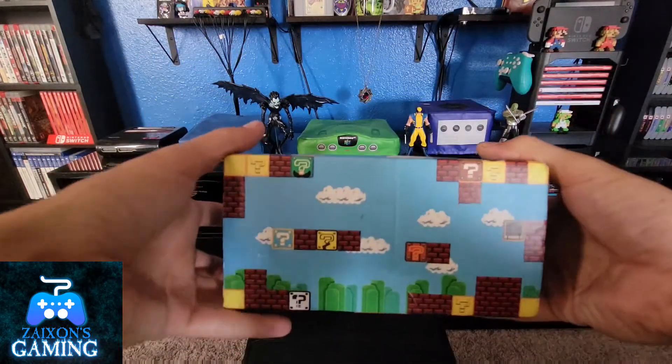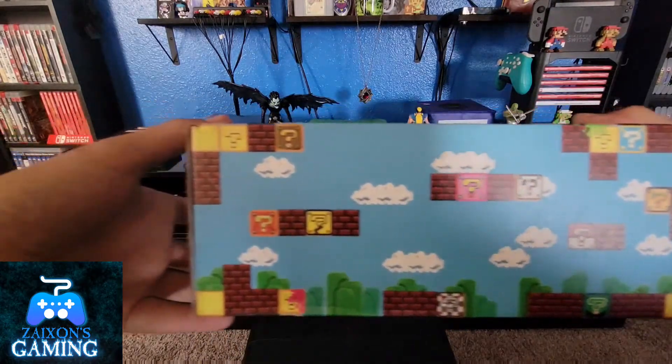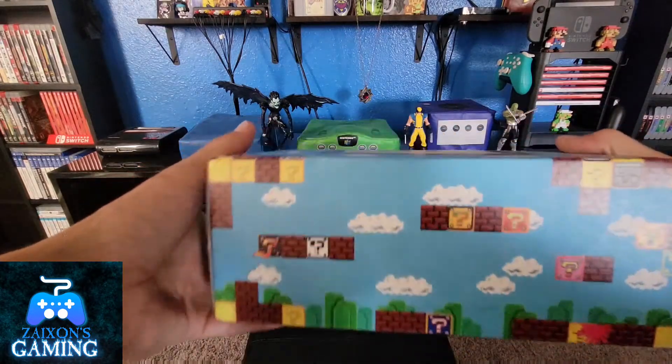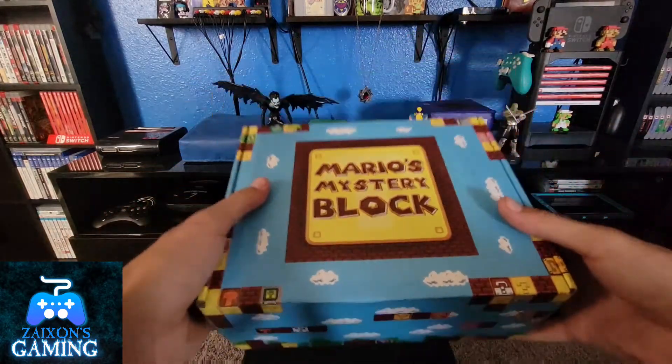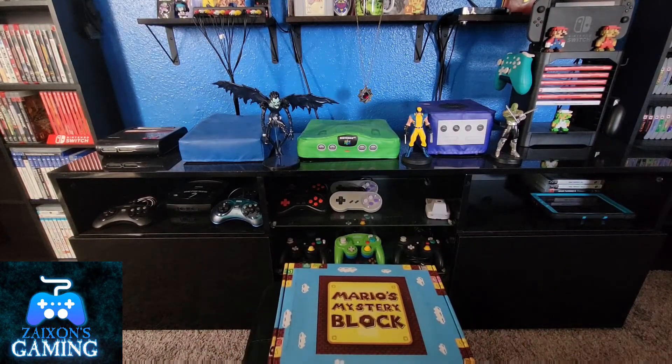Just look at that box right there — the artwork is just a whole bunch of different question mark boxes, but they're all pretty cool. This one's a little bit bigger than the last one I got, so that's gonna be pretty awesome. Kind of stoked to see what's inside.